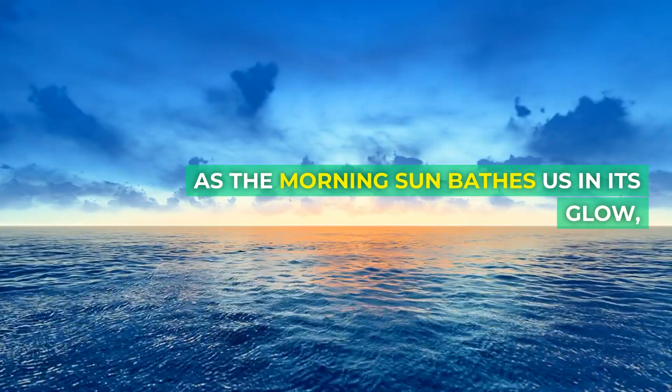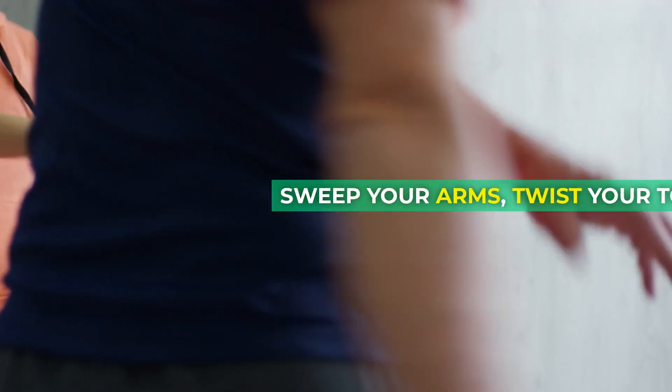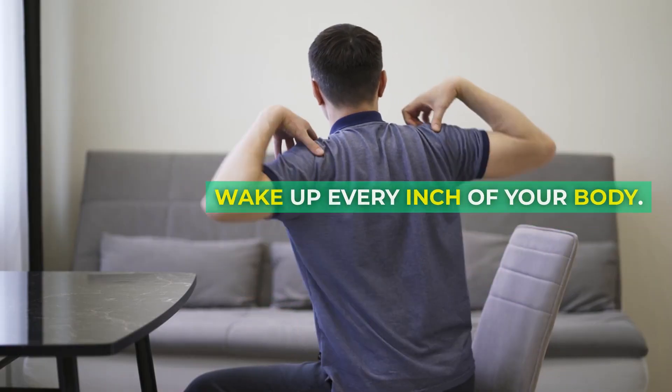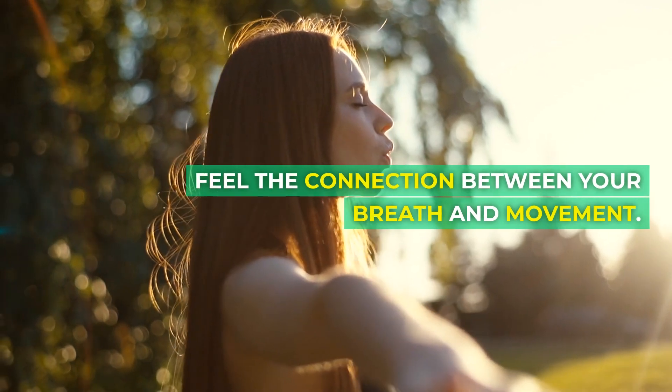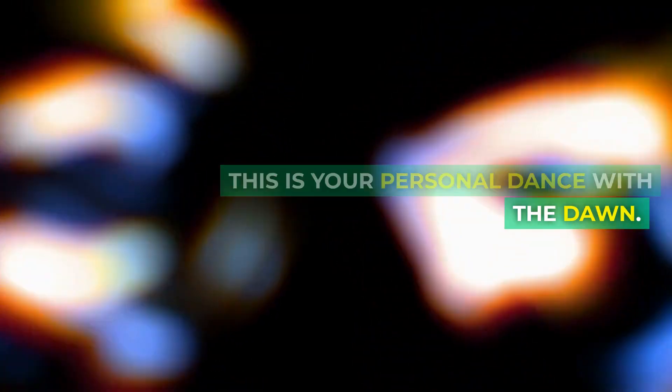As the morning sun bathes us in its glow, let's move into dynamic stretches. Sweep your arms, twist your torso, wake up every inch of your body. Feel the connection between your breath and movement. This is your personal dance with the dawn.